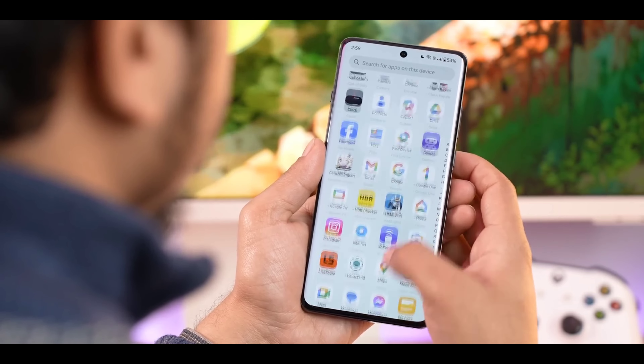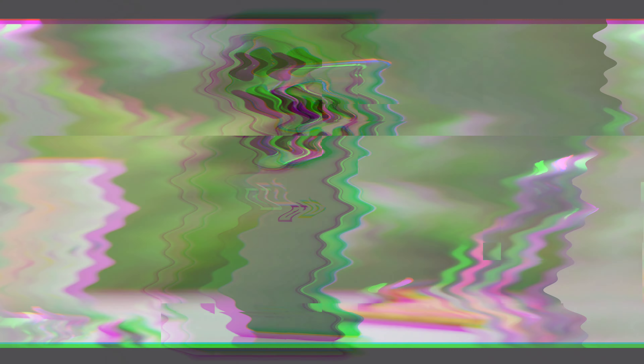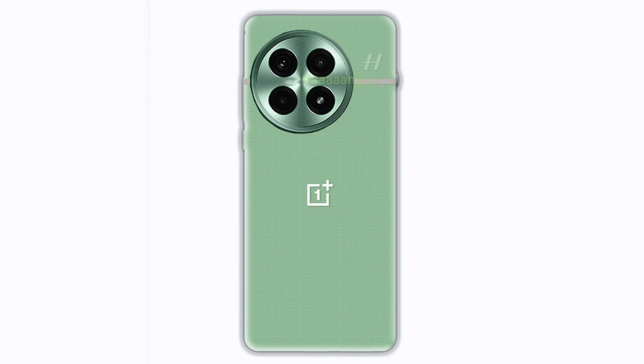In terms of design, the OnePlus 13 would not get any major redesign and it might look similar to the OnePlus 12. It is also rumored to come in a green vegan leather back option.